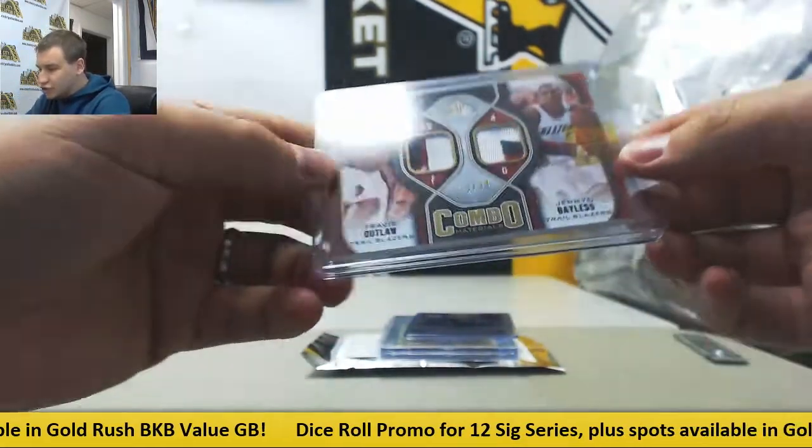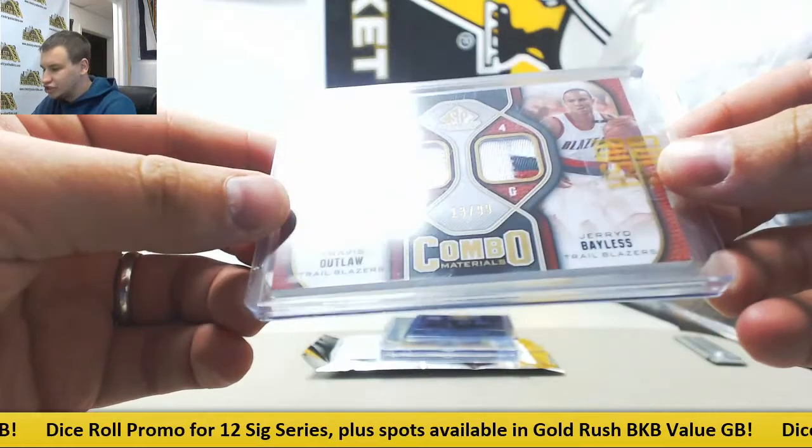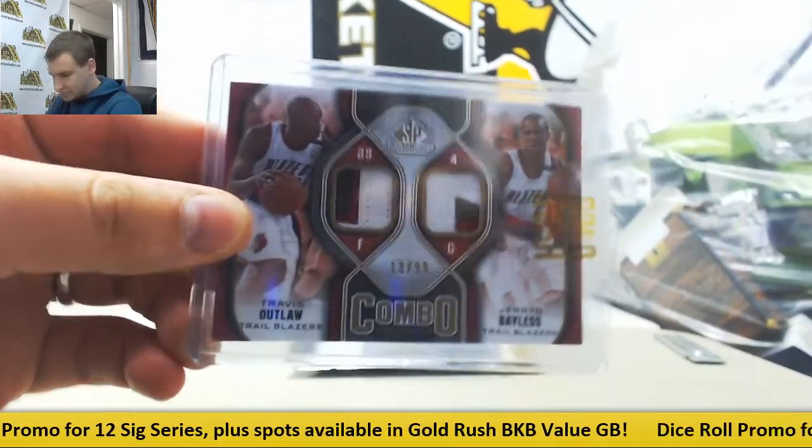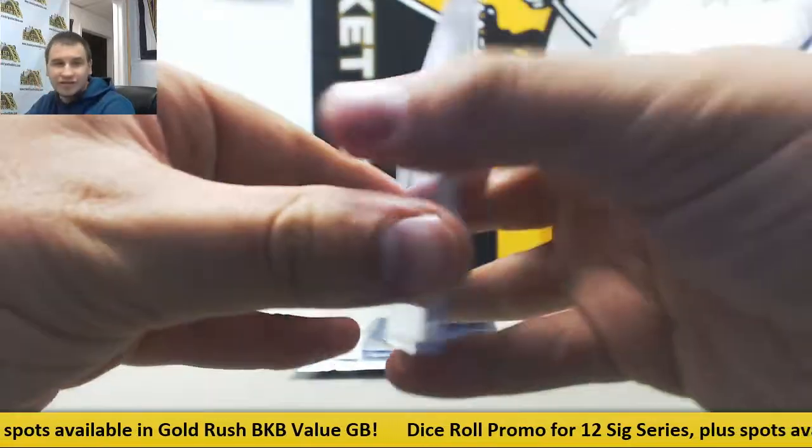Starting off with a dual patch, 13 of 99, Travis Outlaw and Jared Bayless. Combo patch, SP Game Used, 2009-2010.